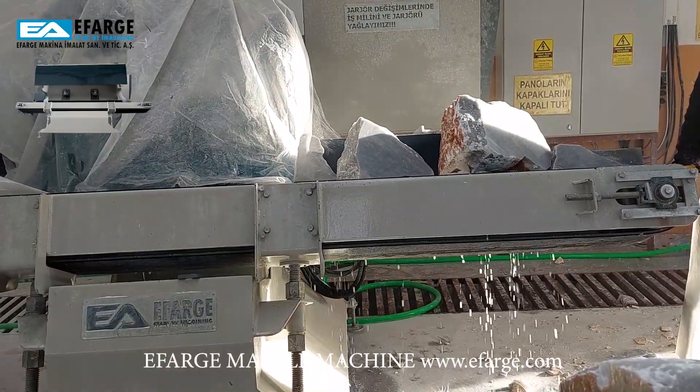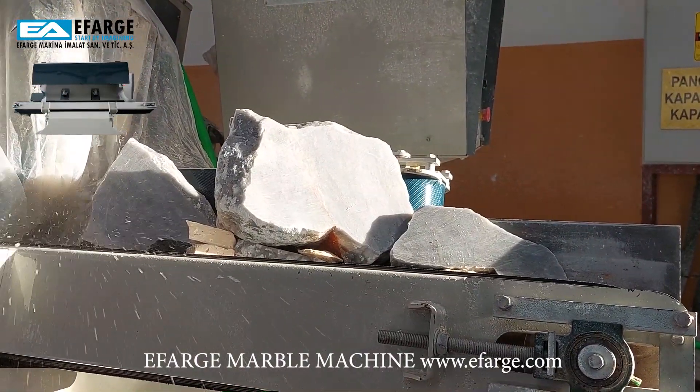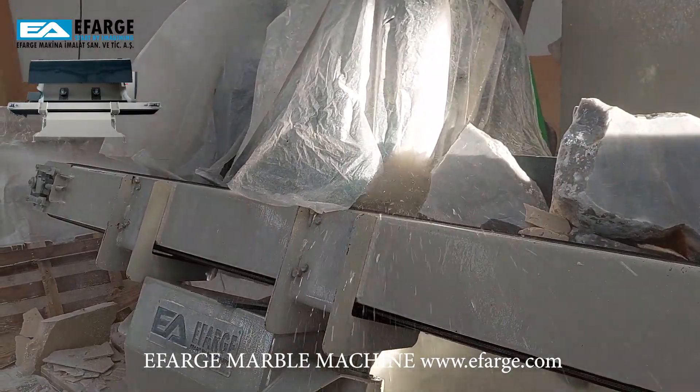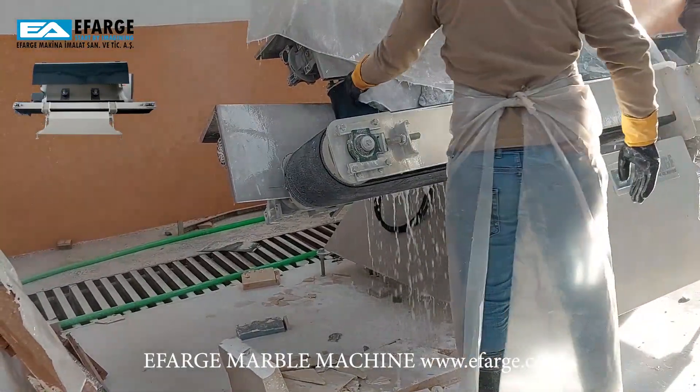We proudly introduce the Corner Cutting Machine, a cutting-edge innovation poised to revolutionise the market. This remarkable machine offers a multitude of versatile applications, catering to various industry needs.